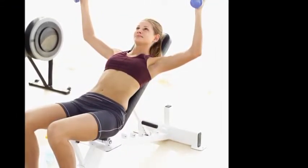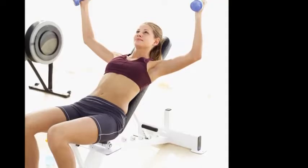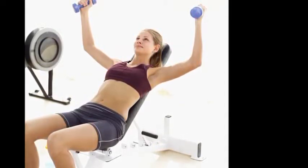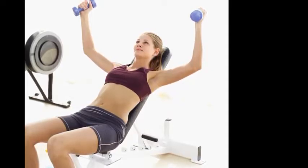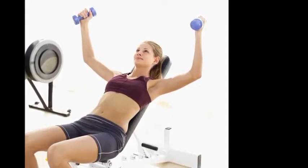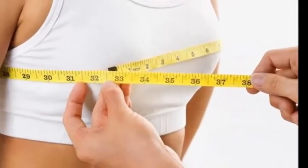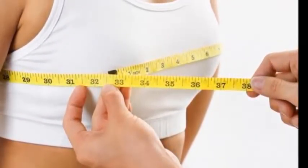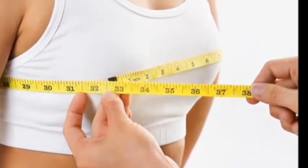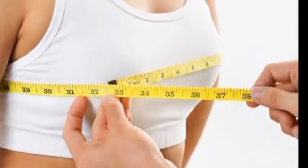Consider the Brava. This is a breast enhancement vacuum device that will run you at least $900, but there is research to show that it causes breast cells to enlarge and replicate, leading to an increase of one or more cup sizes. The device is fitted over your breasts like a bra, then vacuums inside the cups work on your tissue and increase your size over time. It takes at least 10 weeks to see a difference.